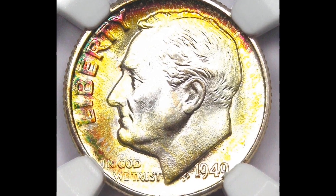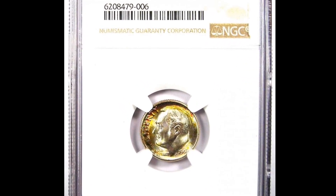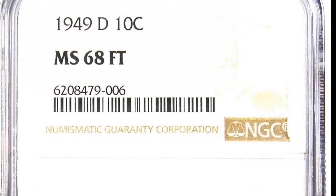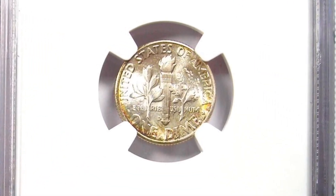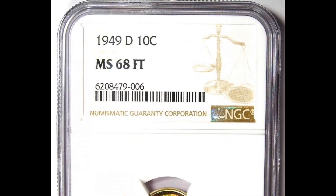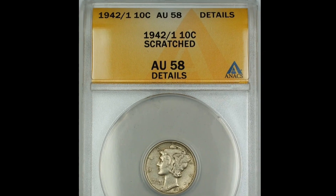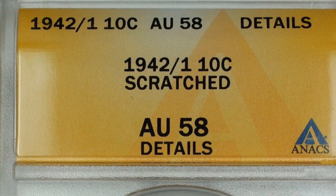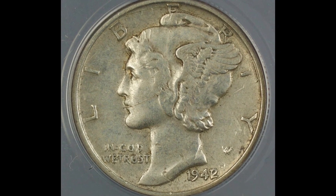Number two: the 1949 Roosevelt dime in MS-68 with full bands. The obverse is painted in rich bands of colorful iridescence that intensify at the right border, showing a blend of teal, violet, and magenta hues. The reverse remains virtually brilliant save for a slight dusting of olive patina. Perfectly executed and essentially untouched, the present piece simply cannot be improved upon. It was sold for $13,200. As with all Philadelphia Mint dimes from the war years, the 1942-P issue typically falls short of the full bands designation.